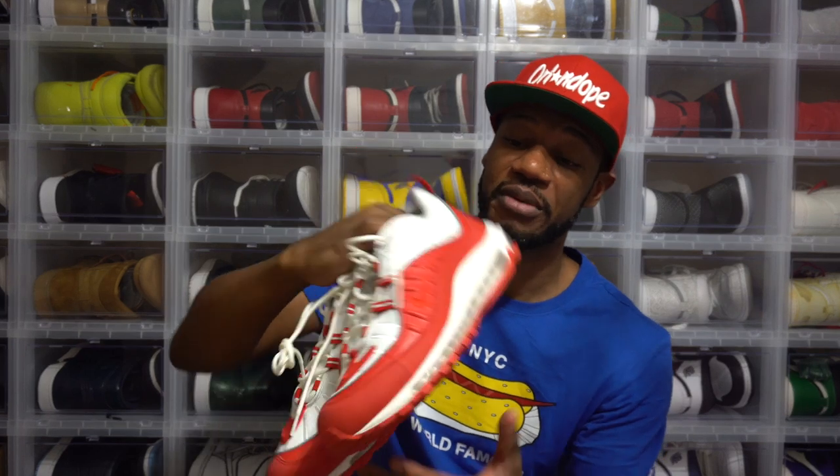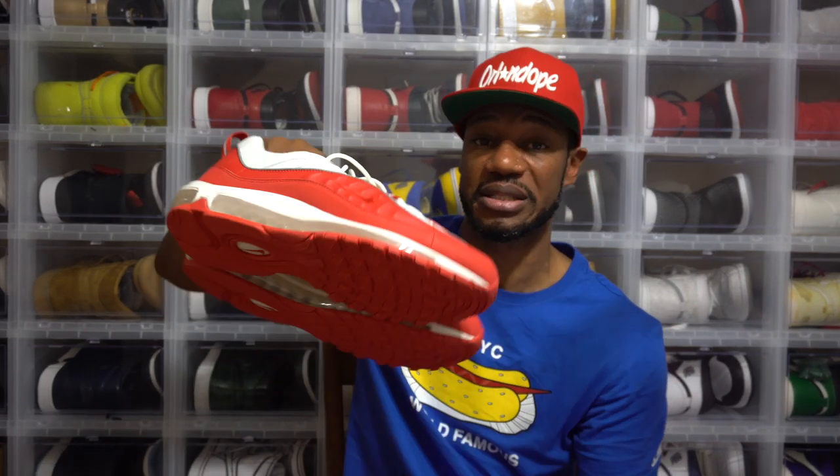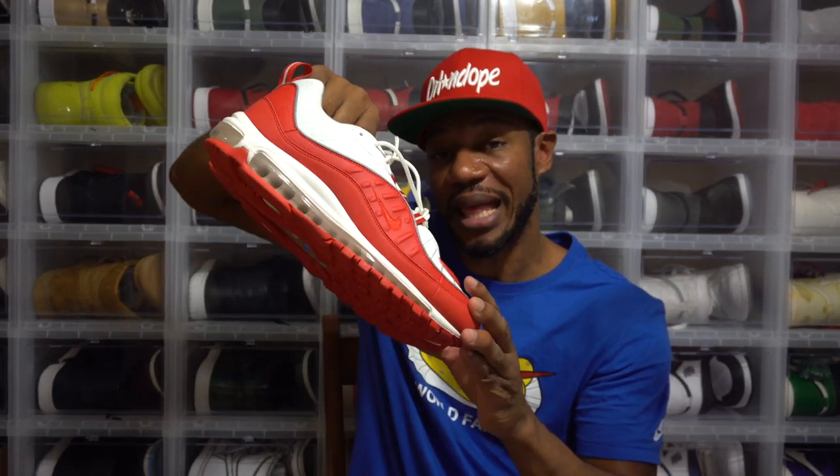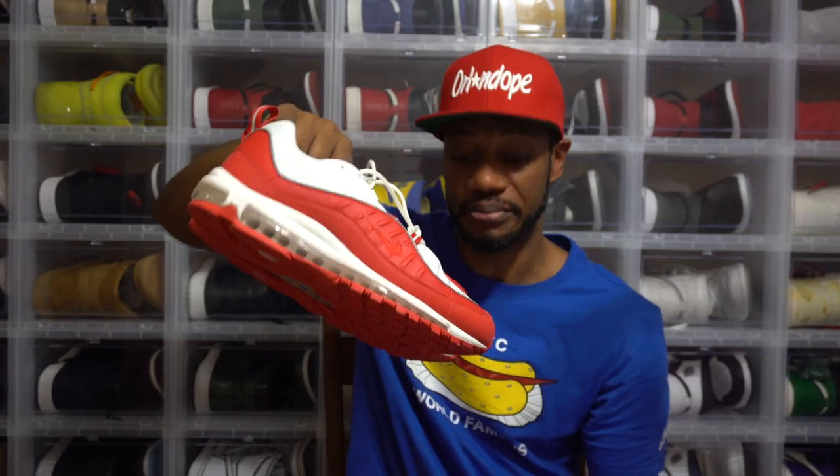If this is something you want to wait on and hold off, I'm not mad at you — this is not everyone's cup of tea. But if you're a fan of Air Maxes, especially the 98, this is something I advise you to go after. If your financial budget allows it, then go and get it.